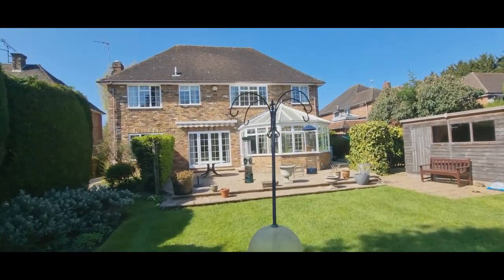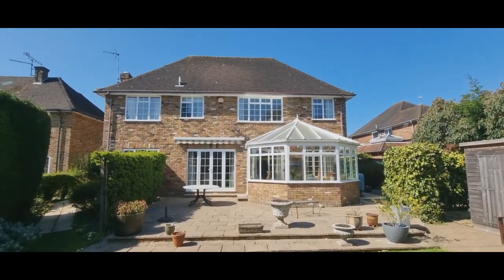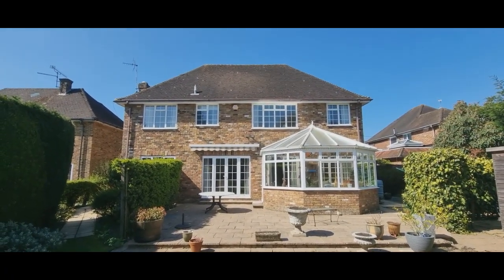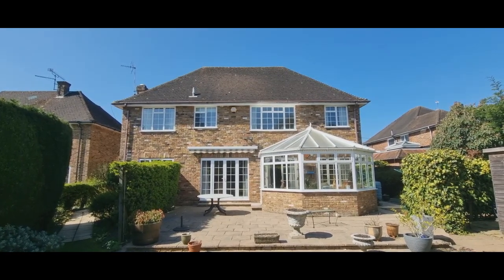Other than the conservatory, the property is the original size, and there is plenty of scope here, subject to planning permission, to create a bigger property if required.